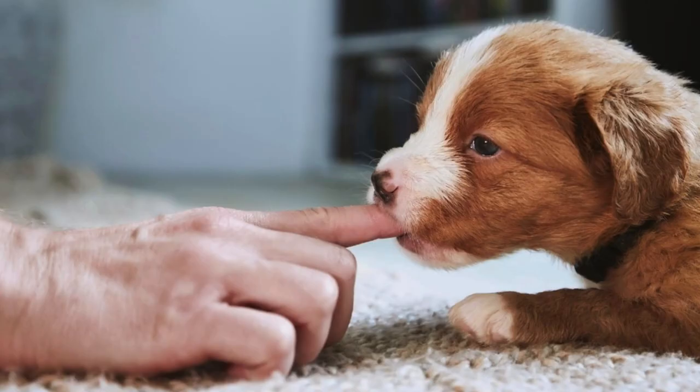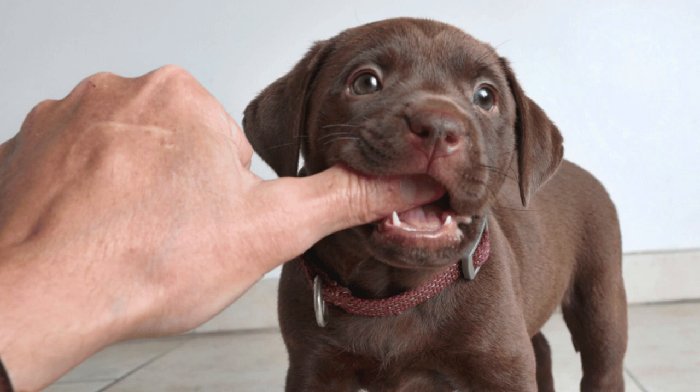Massage your puppy's gums with your fingers or a damp cloth to help alleviate soreness and discomfort. Be gentle and use light pressure to avoid causing further irritation. Consider using teething toys specifically designed to be frozen, as these toys can provide a soothing sensation to the puppy's gums and help reduce inflammation.